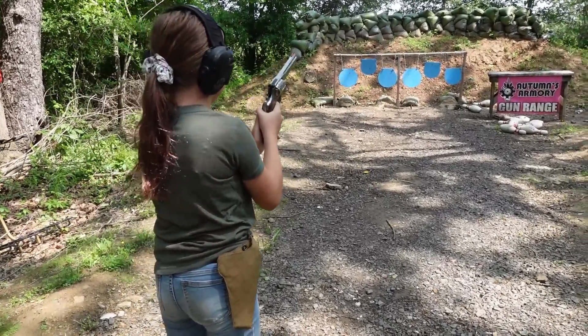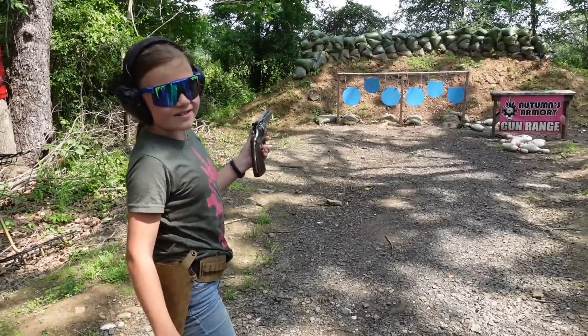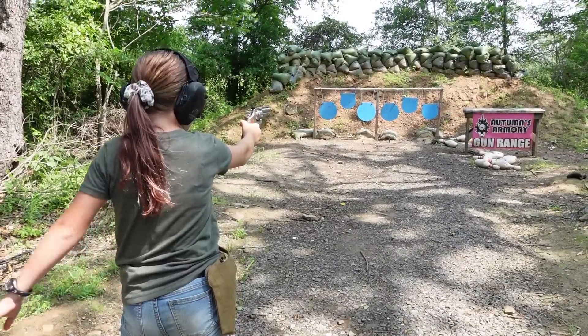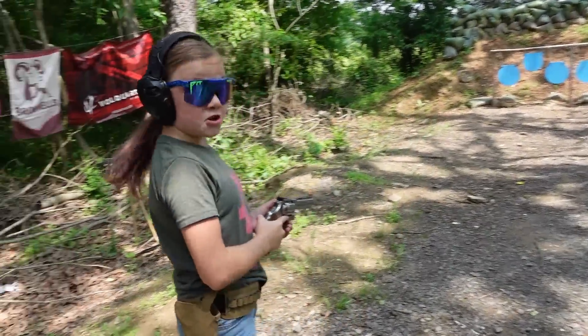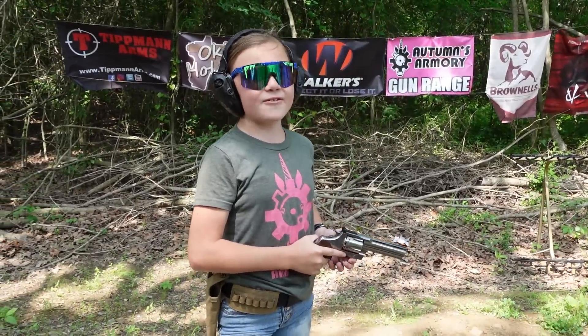All right, one-handed. I don't expect to hit because this is one-handed with 38 Special, but I'm still doing it. I always put my arm back here, I don't know why. That's a hit - that's a pretty good hit too!